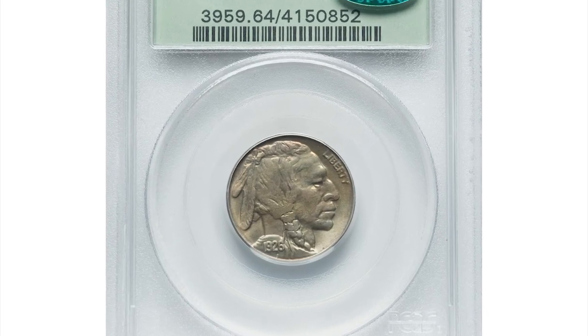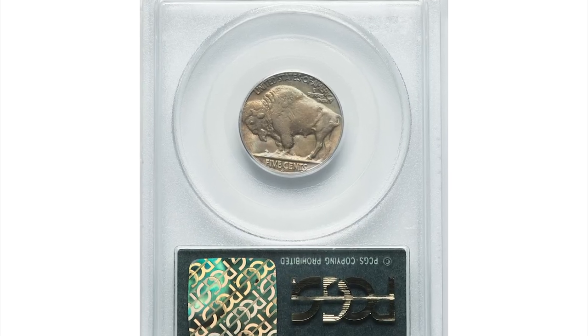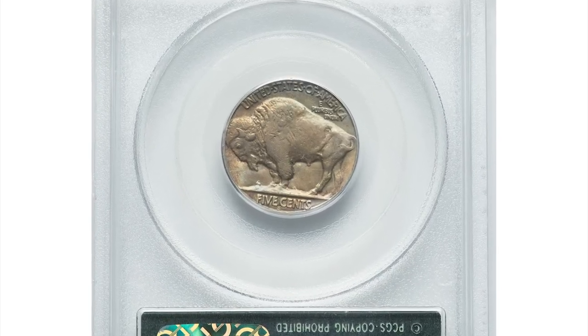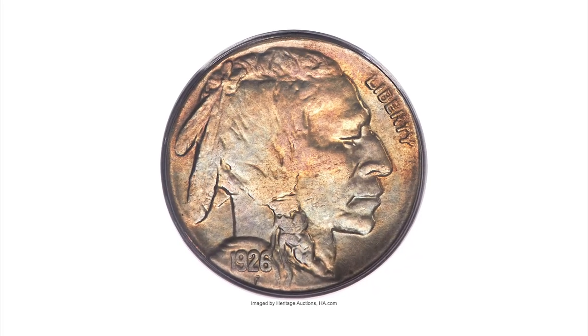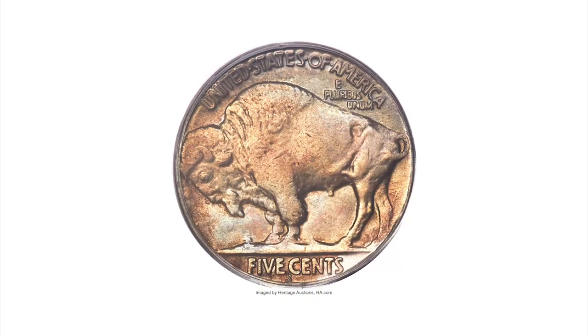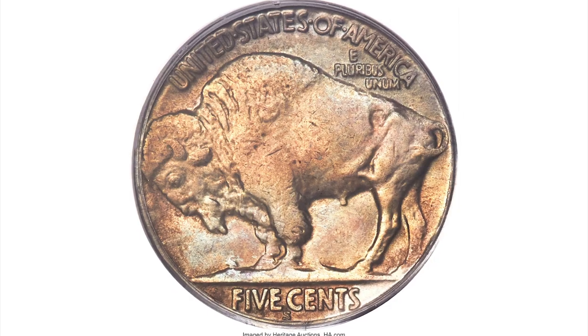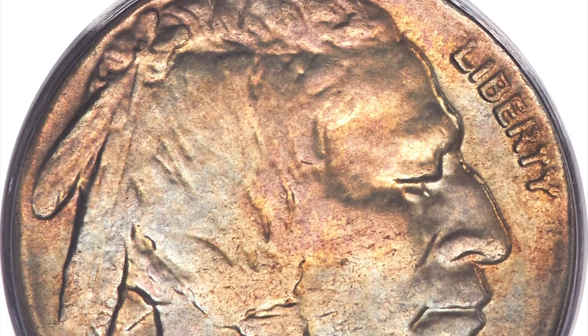Here is a 1926-S Buffalo Nickel in MS64 condition. The 1926-S is the only Buffalo Nickel issue with a mintage of less than 1 million pieces. Crackouts over the years have inflated the PCGS population and NGC census, but the near gems bearing the coveted CAC seal are rarely encountered.